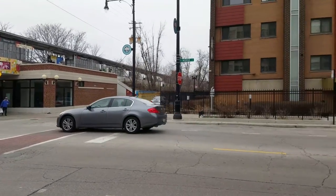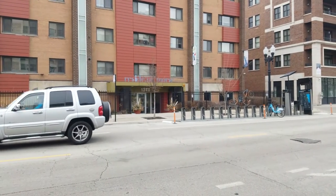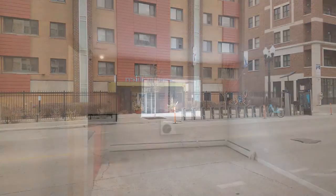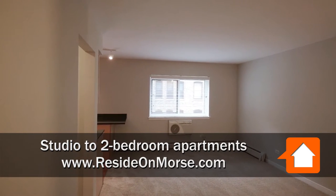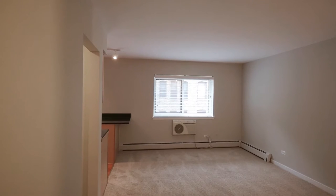I'm headed across the street to tour a studio apartment at Reside on Morse. I've just walked into Unit 204 on one side of Reside on Morse, one of several studio layouts in the building.